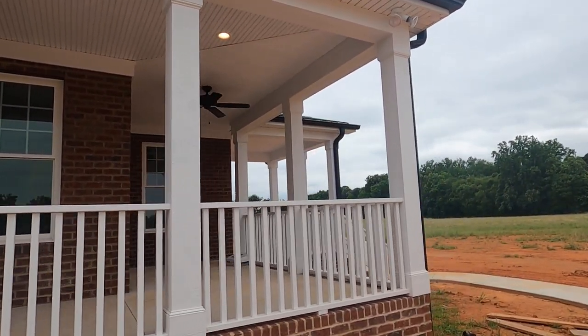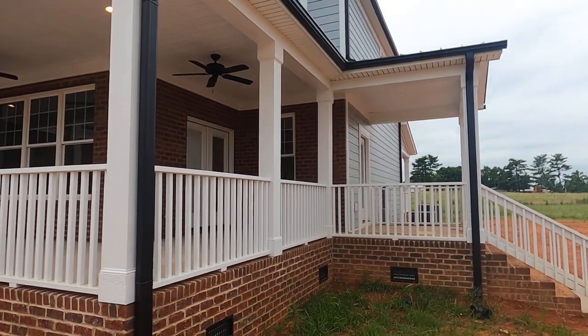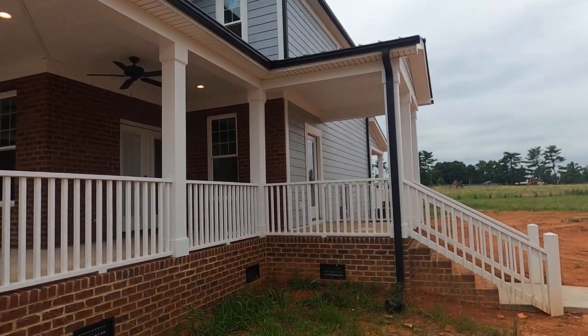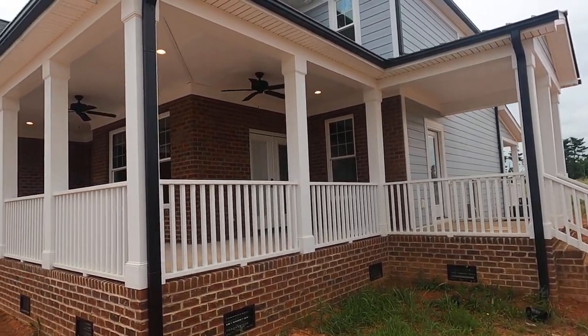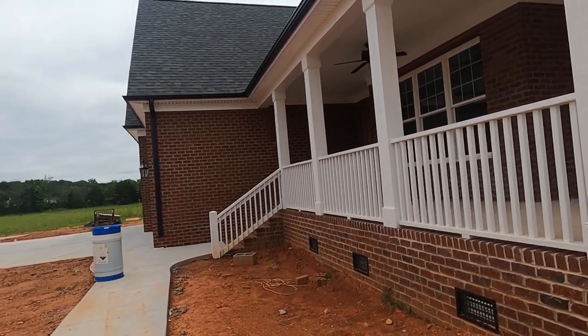This porch comes all the way around, so it's a true wraparound, and then it's got a separate entry right there. And don't get me started about the back porch. Beautiful. Hardy board, gray, crawl space.